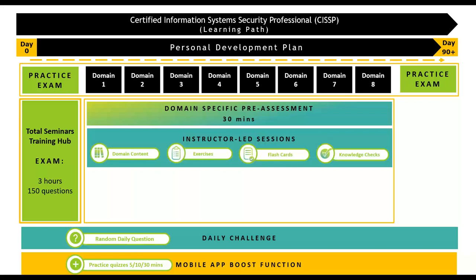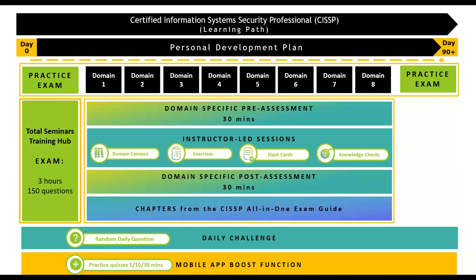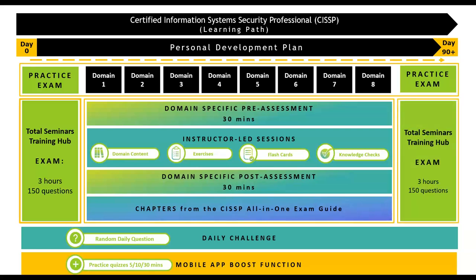You'll have weekly instructor-led sessions with Jeff guiding you through. You'll have domain-specific post-assessments and where you need to deep dive, Jeff will guide you. You'll also have the All-in-One book where you can go deeper to build a better understanding of topics. At the end of the course, we'd like you to do a three-hour exam and keep doing them until you pass — like a driving instructor, we want you to pass before the real test.